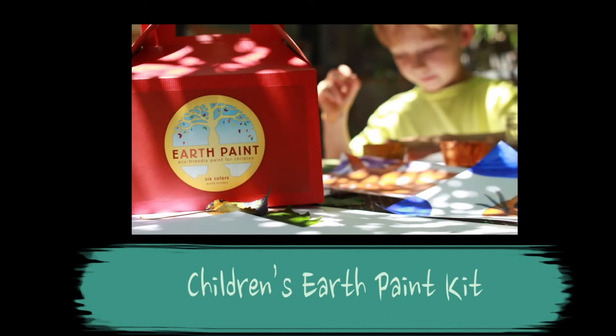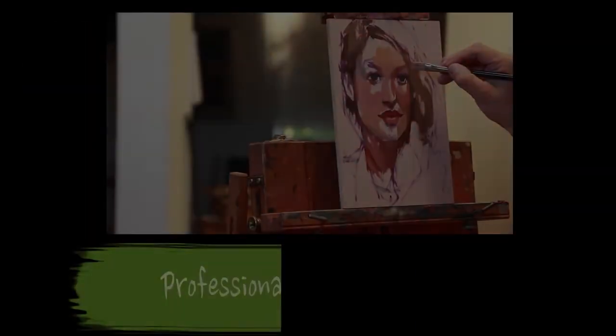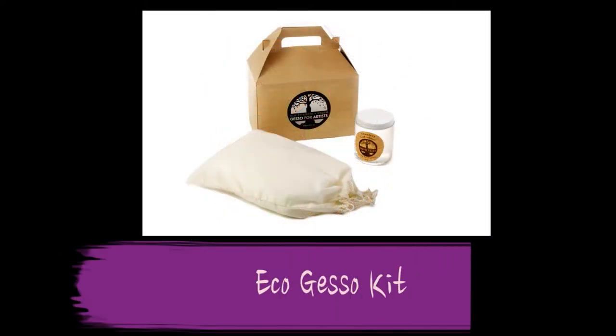So we're on a mission to reintroduce the ancient paints that are higher quality, more archival, more lightfast, more luminous, and completely earth-friendly.